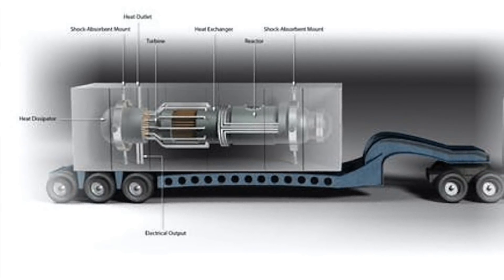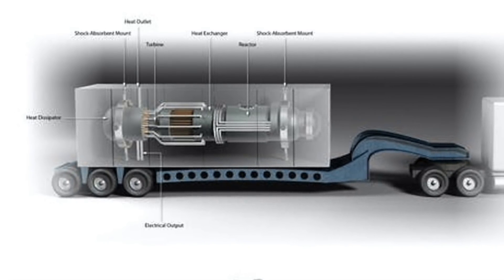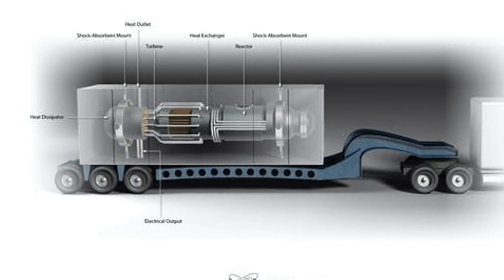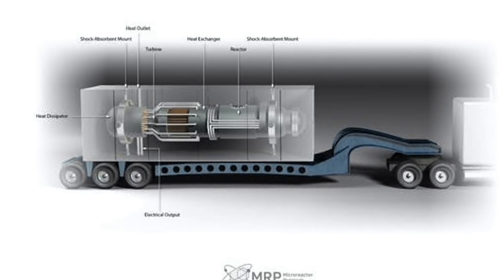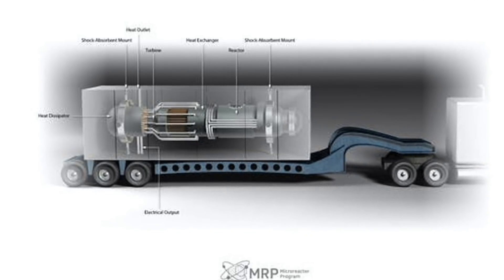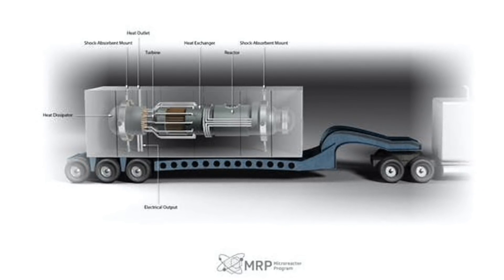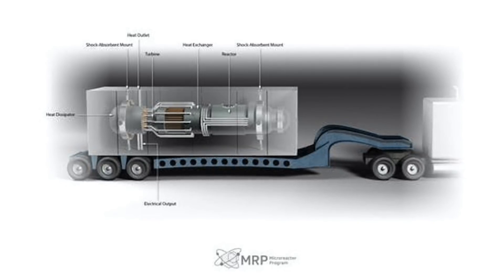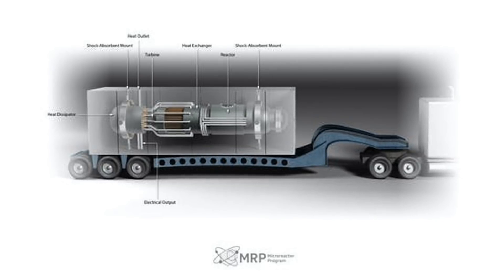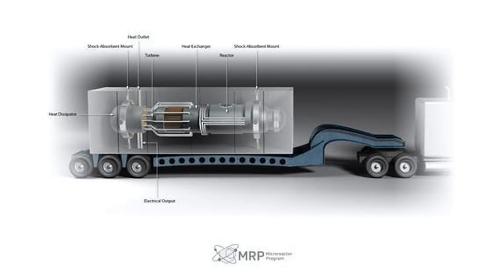In March of this year, X-Energy and BWX were awarded contracts to begin final design work on Pele prototypes. After a two-year design maturation period, one of the two is expected to be selected to build and actually demonstrate their design. Along with the two industrial partners, Project Pele is being developed with inputs from the Department of Energy, the Nuclear Regulatory Commission, the National Nuclear Security Administration, and the U.S. Army Corps of Engineers.